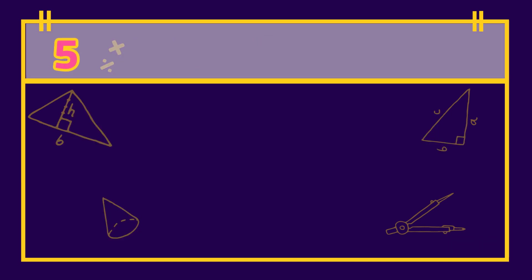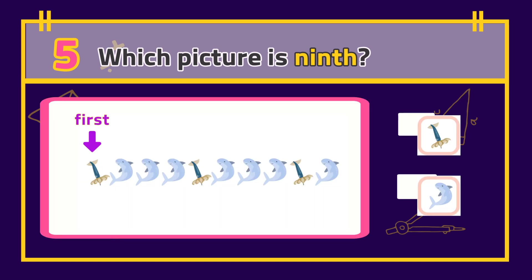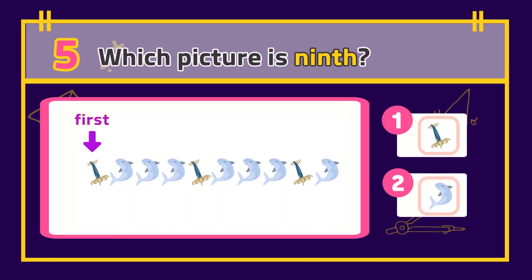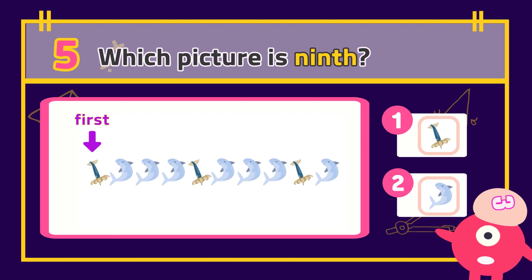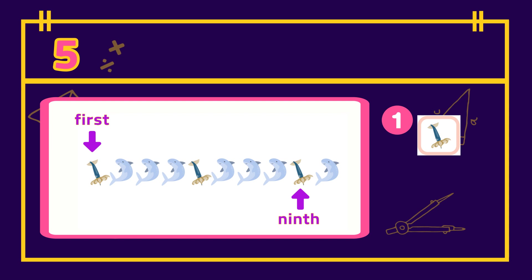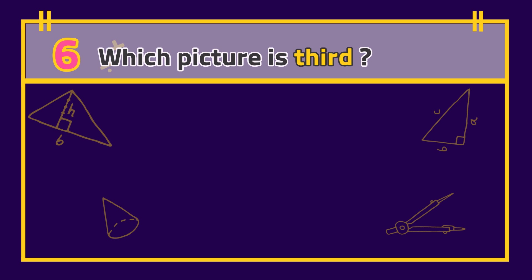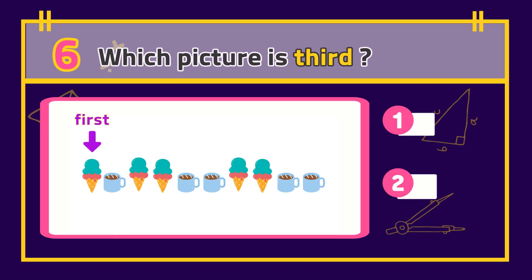Number 5: Which picture is ninth? The answer is... Number 6: Which picture is seventh?